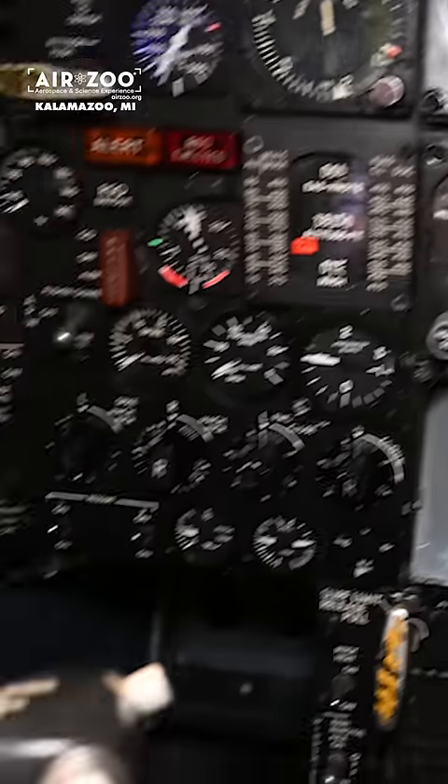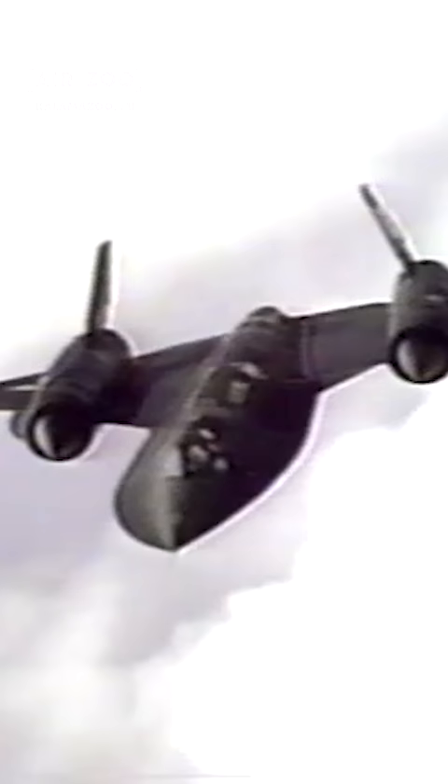Hey guys, it's Ewan with the AirZoo. Let's take a look at the throttle quadrant on the SR-71, the fastest manned air-breathing jet in the world.